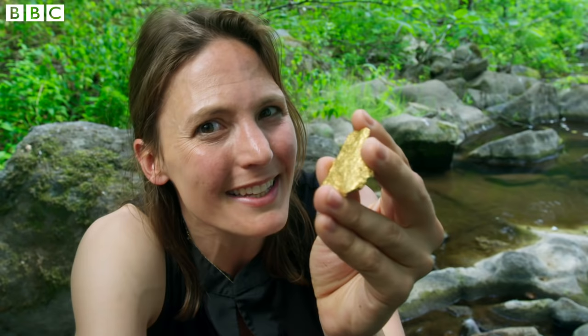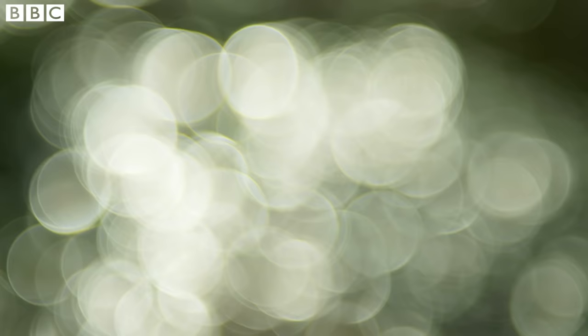And still it carries on, because there are atoms from Egyptian jewellery or Inca trinkets that are almost certainly part of modern wedding rings or gold bullion. So the cycling carries on, but this fantastic colour stays exactly the same.